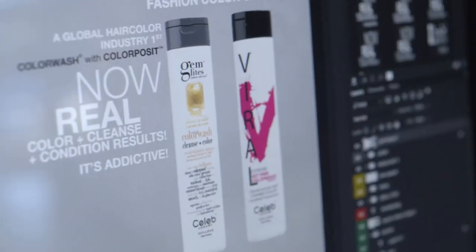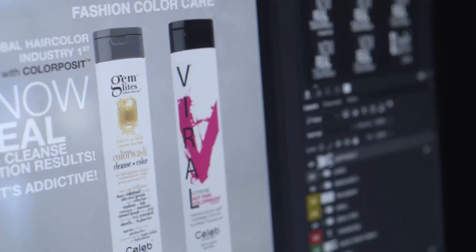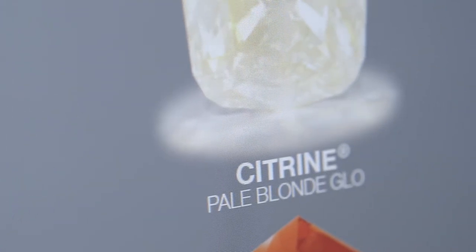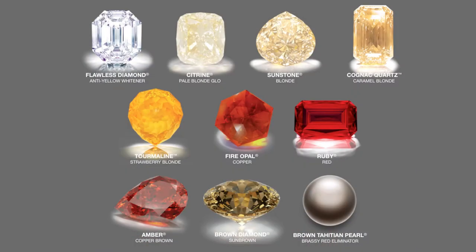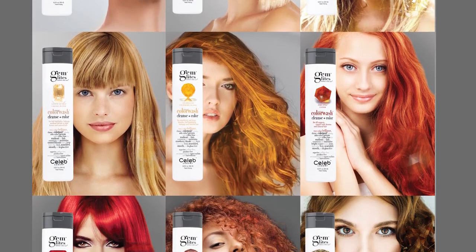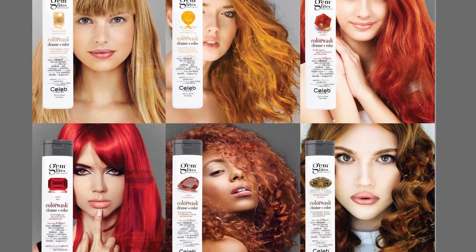Celeb Luxury has two brands: Gem Lights and Viral. Gem Lights color washes ten amazing tones inspired by brilliant organic gem colors, and the best part about gems are they never fade. There are four blondes, three reds, and three browns. You simply pick the gemstone that matches the color of the hair.